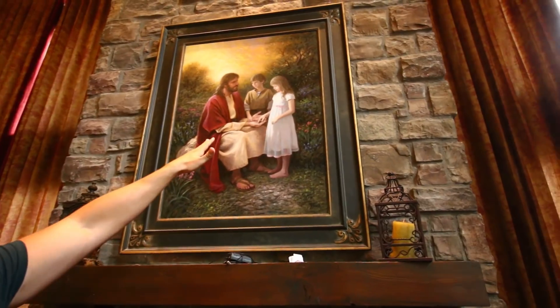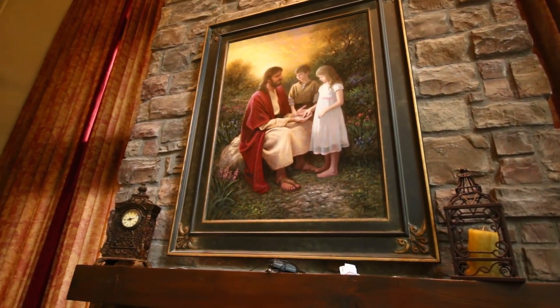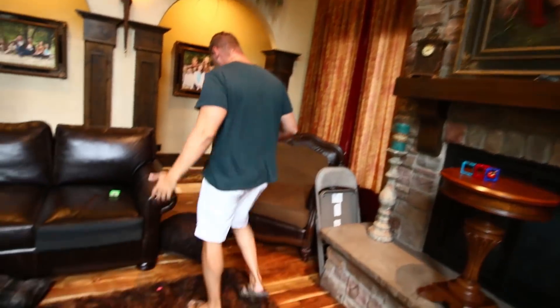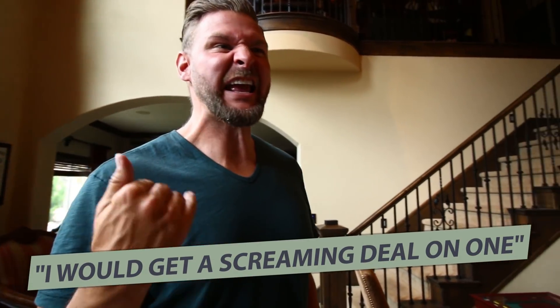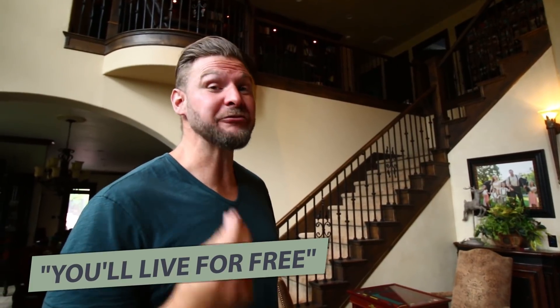The painter that did this, John McNaughton, took childhood pictures of me and my wife and actually painted us into the picture. This is a custom commission piece — just something we wanted to do to help the home feel more custom. Whatever trade you're in, you're going to get its benefits. If I sold cars for a living, when it's time to buy a car I'd get a screaming deal. But if you're a real estate investor, guess what benefit you get? You get to live for free — buy real estate to live for free. I don't know of a trade that has a better benefit than real estate.